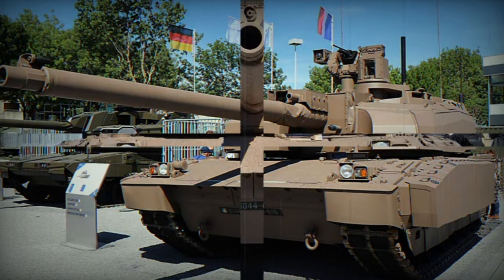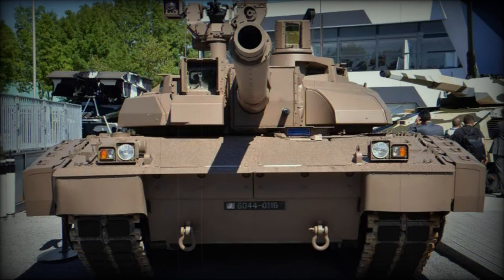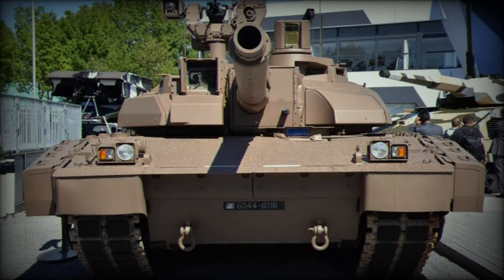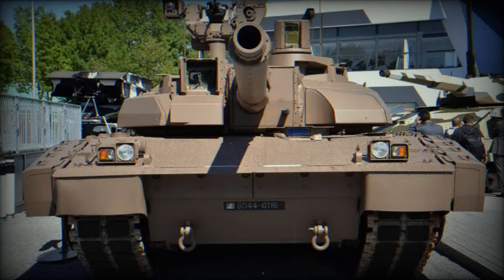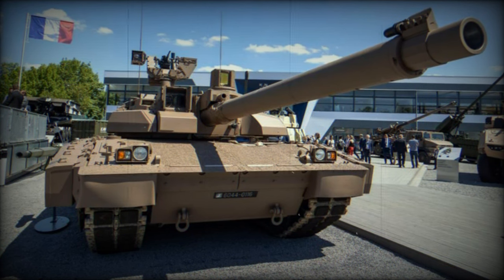The protective and offensive capabilities of the Leclerc XLR have been significantly enhanced. It now offers improved protection against mines and rockets, and includes a remotely operated 7.62mm weapon station designed specifically for urban combat.